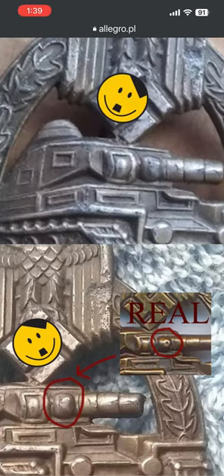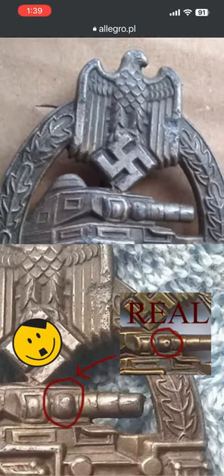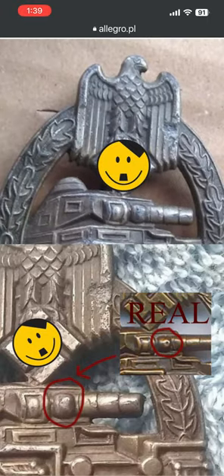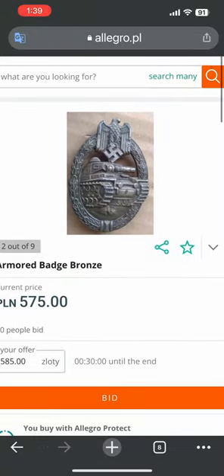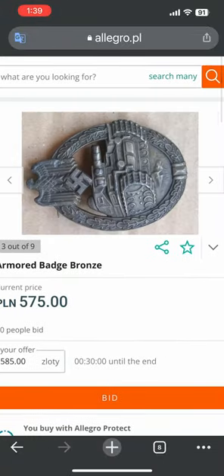See the little dimple on the real turret, and the fake one does not have the dimple. That's how you tell the difference between the fake and the real on these late-war Panzer assault badges. This one is definitely bad.